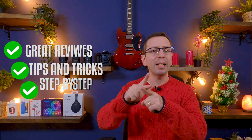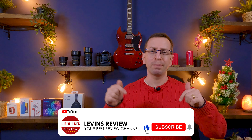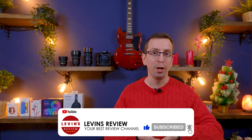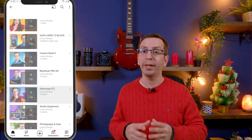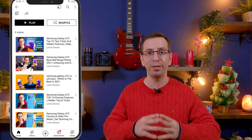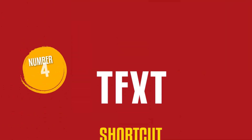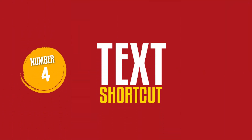Before we continue, I want to mention that our channel has great reviews, tips and tricks, step-by-step tutorials, and everything you need to make the most out of your product — so please subscribe. Also, if you want to learn more about the A72, check out the Samsung Galaxy A72 playlist. I'll put the link up here or in the description.